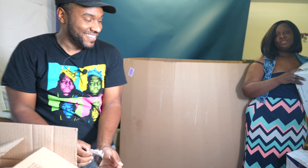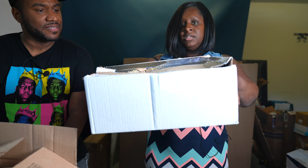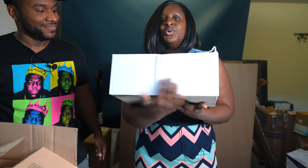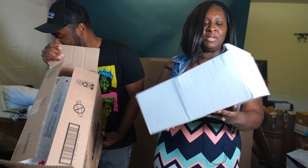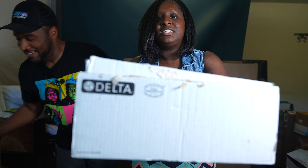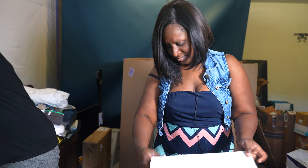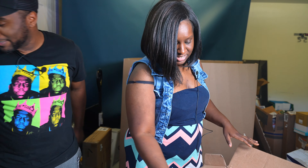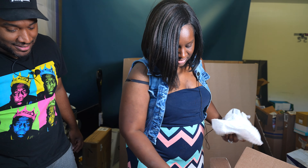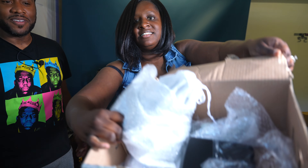We also got some paper towels — keeping those. And then there's a Delta something — it's got a million little pieces, we'll have to look it up. The box seems a little empty so we'll go through it and figure out if anything's missing.